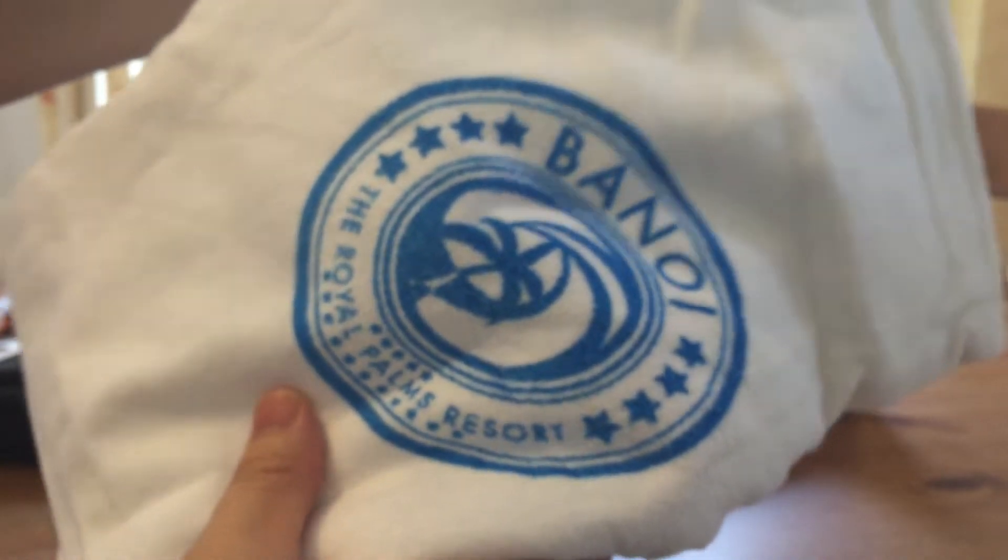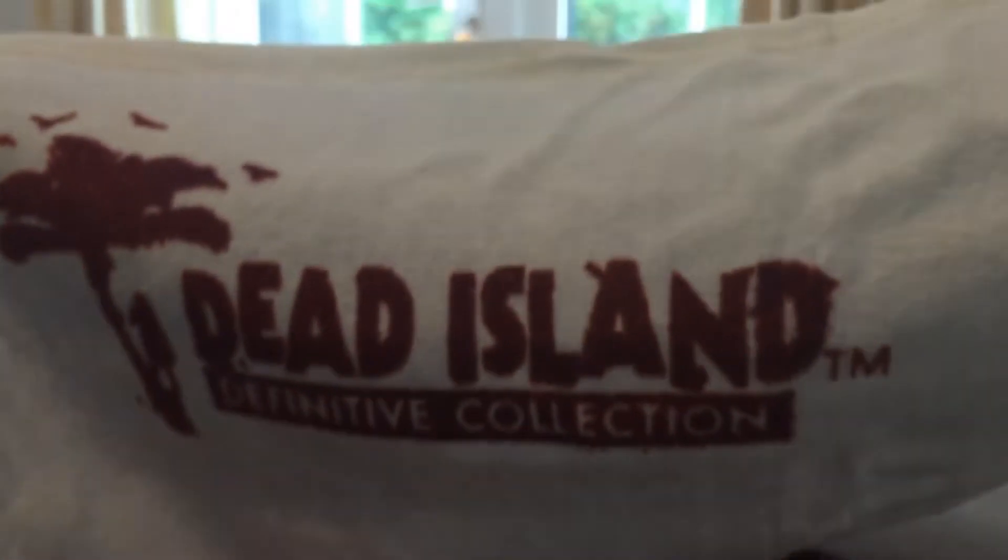Looks like my first ever Loot Gaming box could be a bit of a... Let's have a look — you've got a towel by the look of it. Terrific. It's a Banoi Arms Resort — this is Dead Island. Dead Island — zombie open world game on an island. That's actually pretty cool. It's like the hotel resort branded towel. It's got blood prints and slash prints all the way down with the logo. It's a beach towel, I guess. Nothing special.